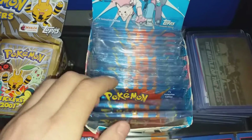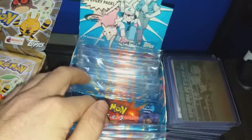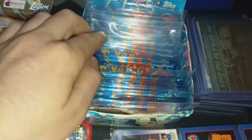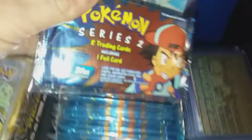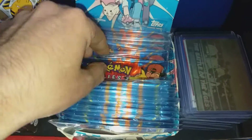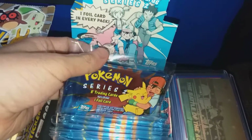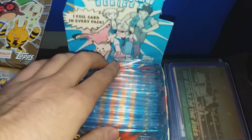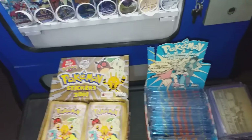Got one, two, three, four, five, six Jesse and James packs, and a few of the Ash Ketchum packs — quite nice looking cards. And probably my favorite ones here are the Ash and Pikachu packs — really nice cards. These were extremely cheap, definitely the buy of the day.